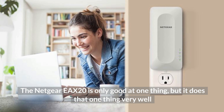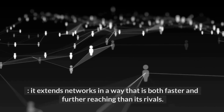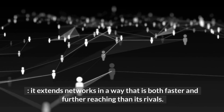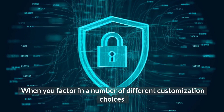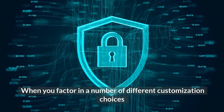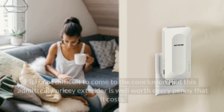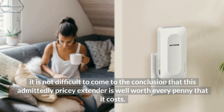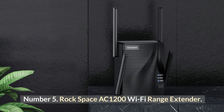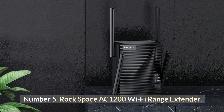The Netgear AX1800 is only good at one thing, but it does that one thing very well — it extends networks in a way that is both faster and further reaching than its rivals. When you factor in a number of different customization choices and add a layer of internet security to assist in maintaining the safety of your home network, it is not difficult to conclude that this admittedly pricey extender is well worth every penny.